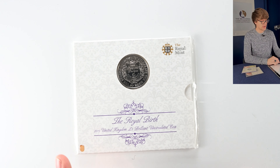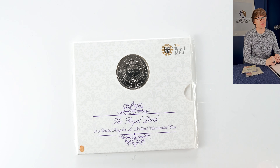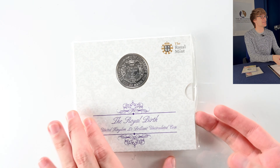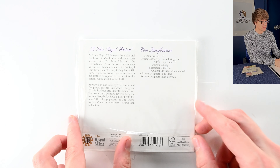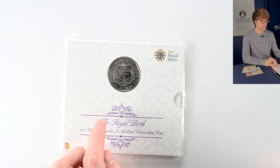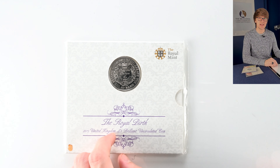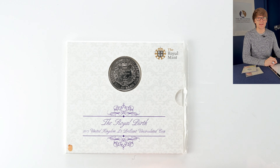A couple more from the bag — this is the 2015 Royal Birth coin for the second child of Prince William and Catherine, which is Princess Charlotte. John Bergdahl's work on the reverse. Interestingly, all three children have had coins for their births, but I believe Prince Louis — the youngest — only got a silver 10 pence, which I felt a bit bad about. But that's how the line of succession works.